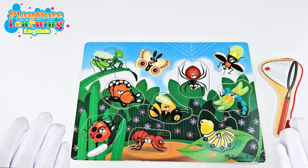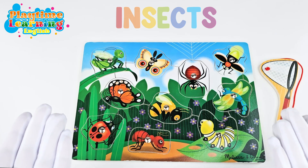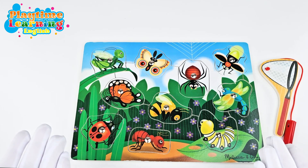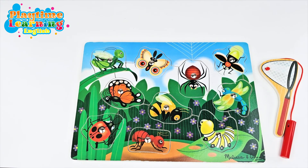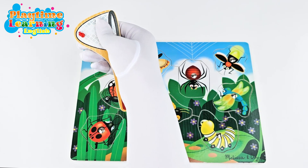Hi friends, welcome back to Playtime Learning! Today we're going to be learning about insects and some fun facts about them. We're going to be using this net to catch all of these insects. Can you help me? Are you ready to learn about insects? Yes, let's go!